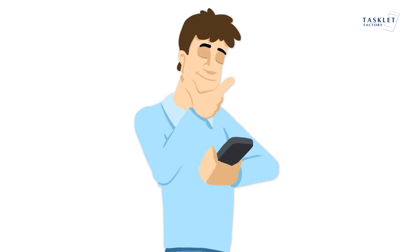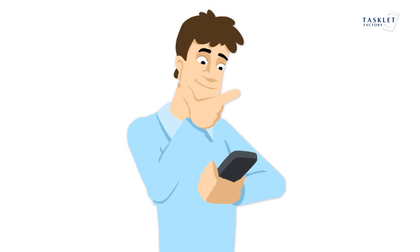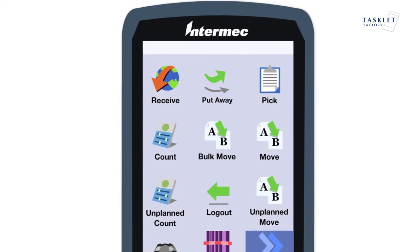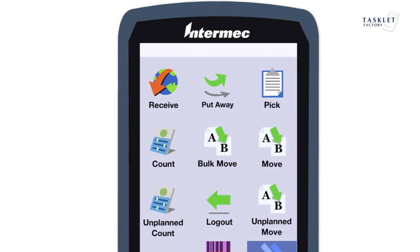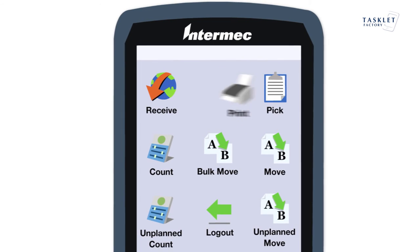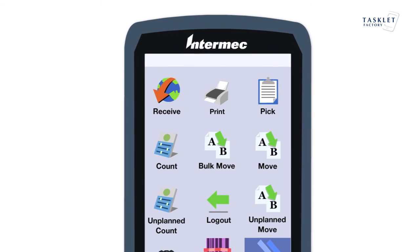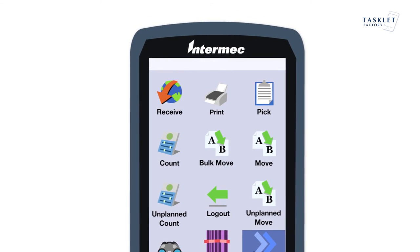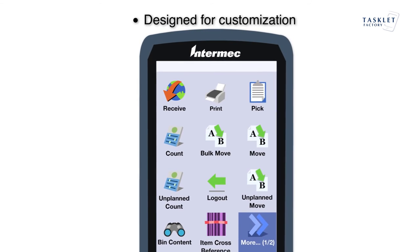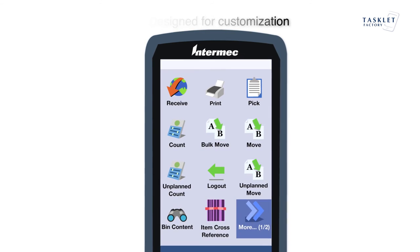If you have customized your Dynamics AXE or NAV and need the mobile devices to work with these customizations, then have no fear. The functionality on the mobile devices is controlled directly in Dynamics AXE or NAV. This makes customizations easy to implement and can be done by anyone with Dynamics AXE or NAV development skills. We call this designed for customization, giving you full flexibility and low cost on customizations.